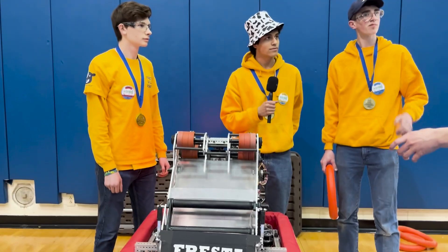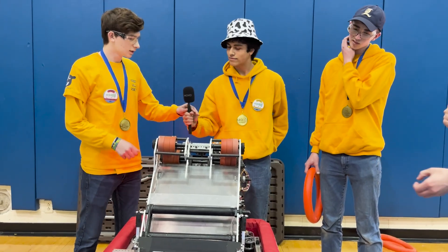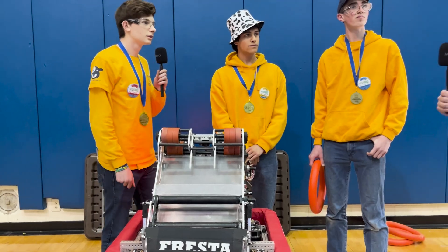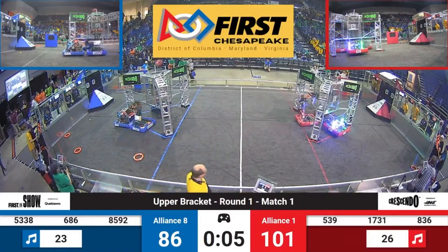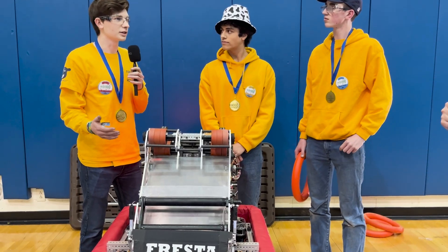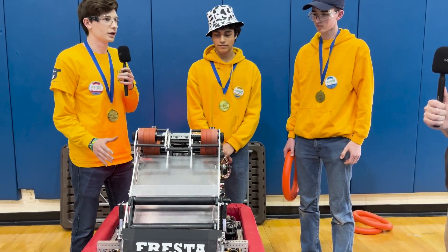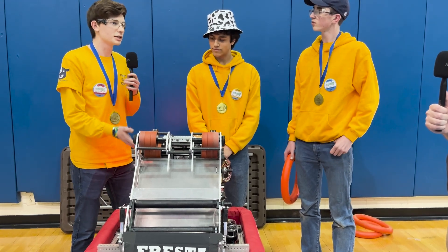You guys are also well known for your quick and fast trap mechanism and climb. What all went into making that and making sure it went off to a tee? In the beginning of the season, we decided that if we wanted to get the fourth ranking point, scoring the trap was an essential part of our design. So we designed our entire robot around scoring the trap, keeping that in mind. We thought of using a three-stage elevator.